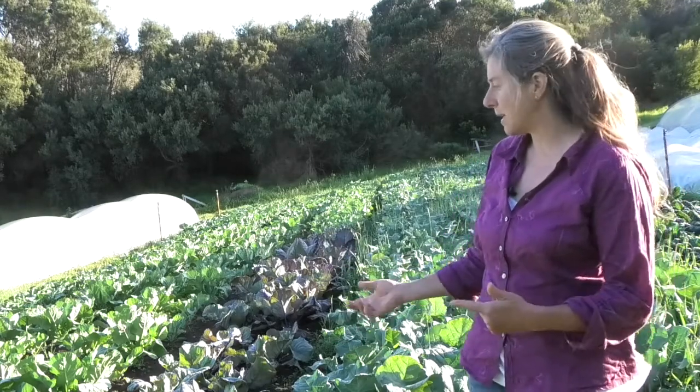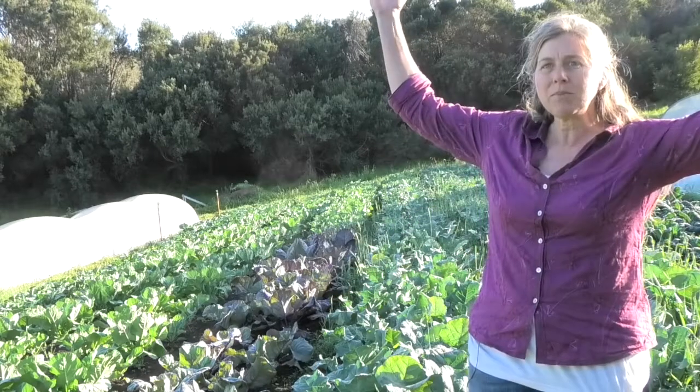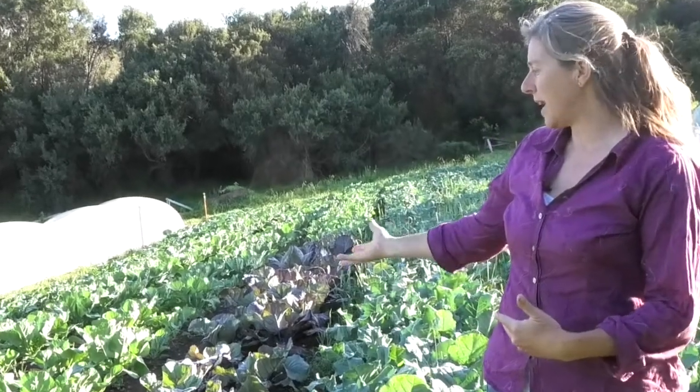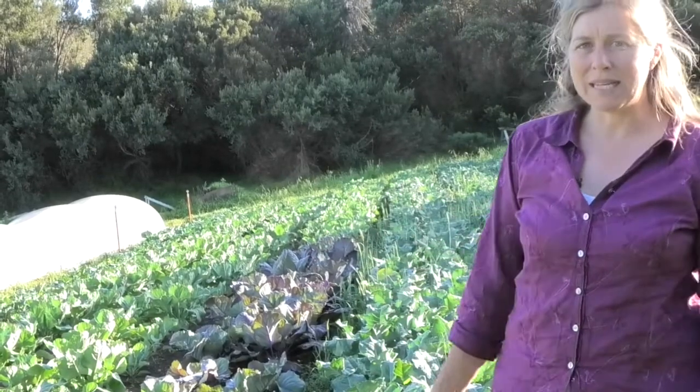And you can see that in the plants — the plants have a real upright sense. The plants actually follow the sun. You can see that they're really fully being in their plantiness.